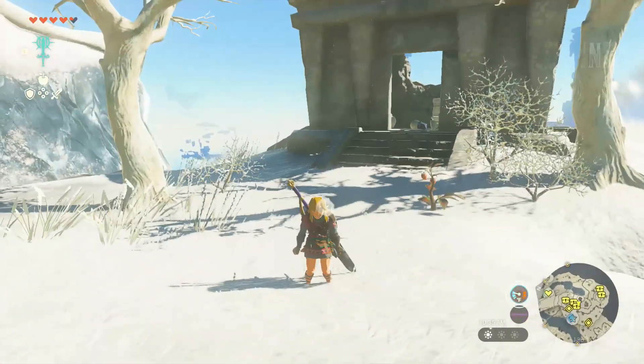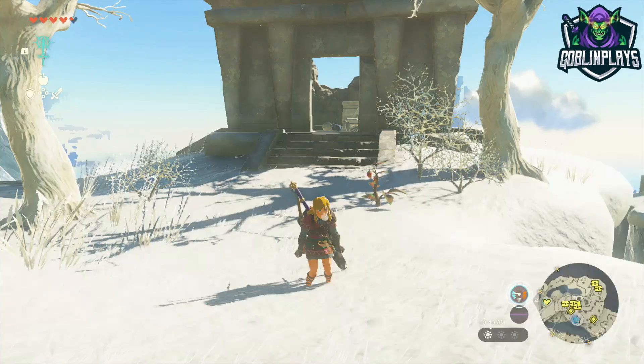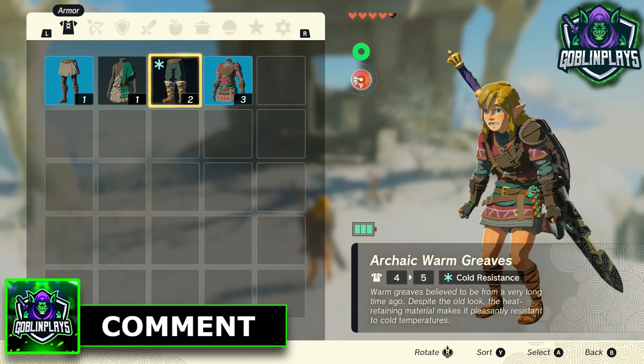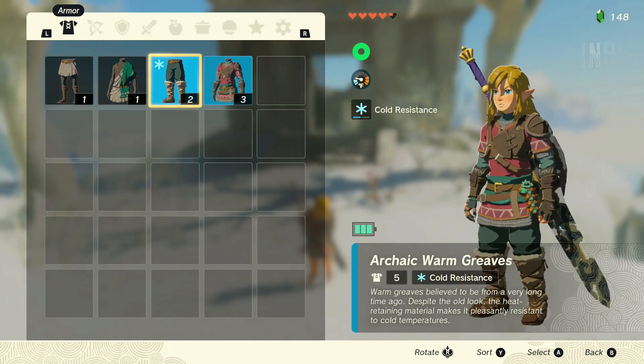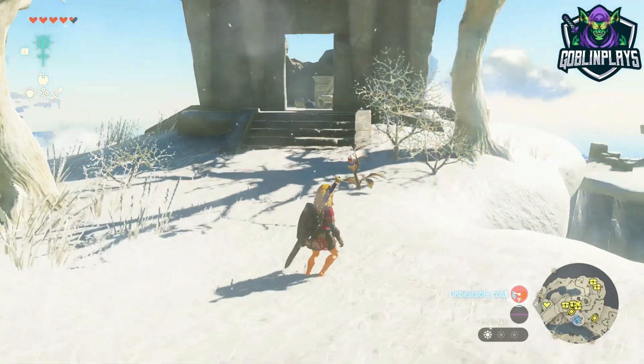As you guys can see, I am freezing to death in the sky islands. If you guys do not have any type of cold resistance clothing — like a tunic, pants, or leggings — that's okay. I'm going to show you guys another way to keep warm in the cold.